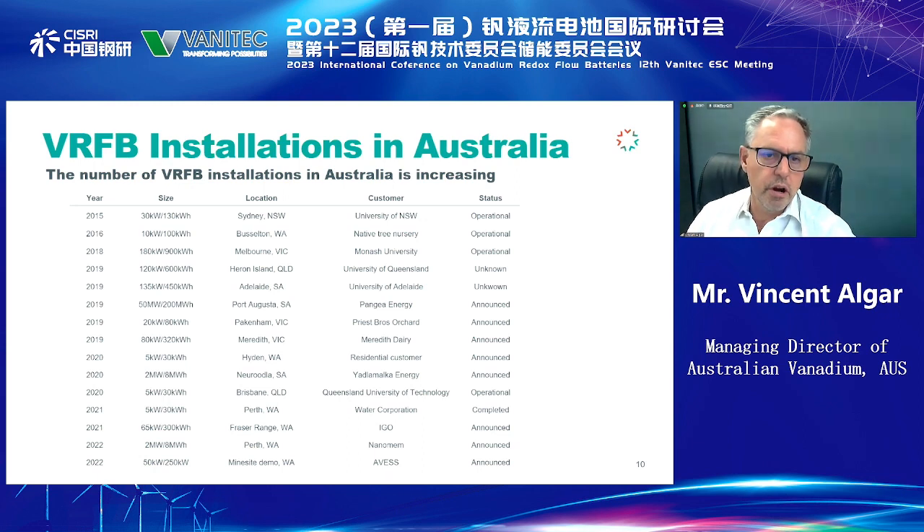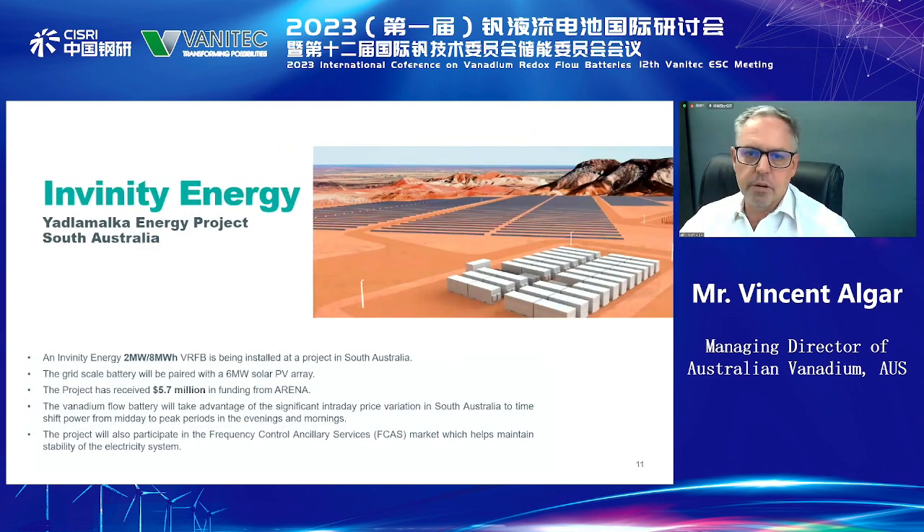Not only through V-Sun, but through many other companies doing their own work, VRFB manufacturers are appearing here. We have batteries appearing all the way through the country for different applications — some of them are very large, and that's the exciting trend towards larger systems. For example, Yanomolka is a project in South Australia looking at putting in a 2-megawatt, 8-megawatt-hour system, partially funded by a government renewable energy agency and paired with solar energy as a frequency control solution.